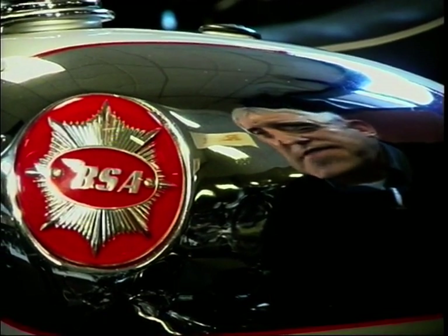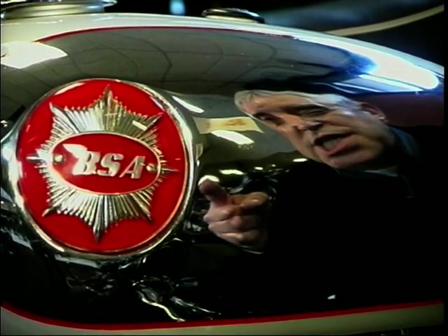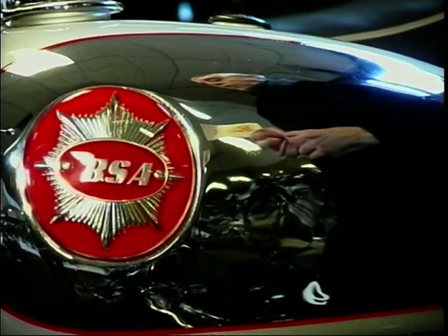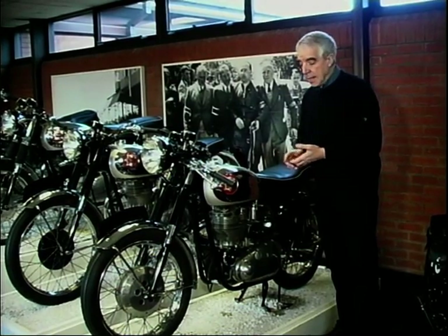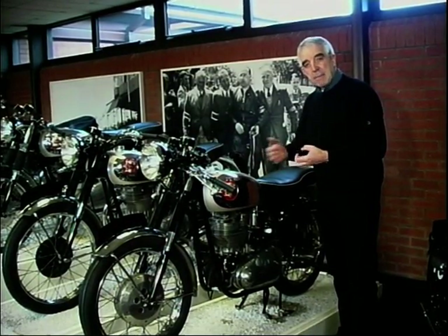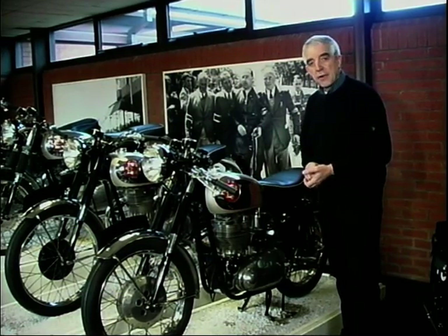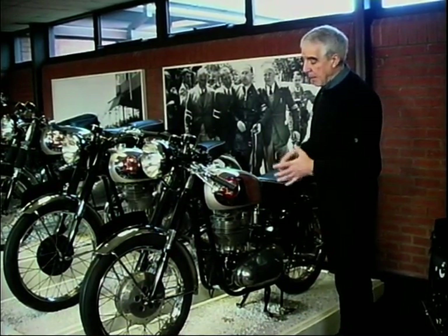Now you cannot possibly mention the 50s and 60s without mentioning this — the BSA Gold Star. And this one, which is a 1960 DBD34, probably represents the pinnacle of the Gold Star's development. The Gold Star came about in 1937. A Gold Star — a 350 at that time — had actually lapped Brooklands at 100 miles an hour, and you were awarded a little pin badge with a Gold Star on it. That's where the Gold Star name came from.